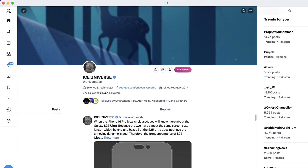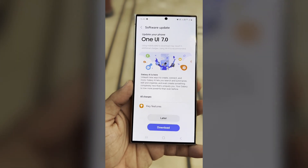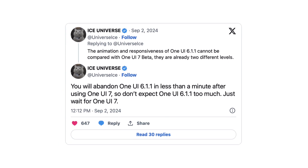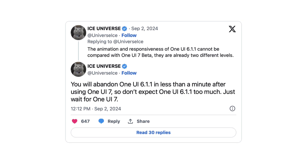Ice Universe is a trusted source when it comes to Samsung news. It looks like the beta is getting close to being released, with new information starting to appear online. The same source had earlier suggested that Samsung's software is about to see big improvements, and One UI 7 is expected to be much better than previous versions, making them look outdated in comparison.